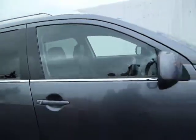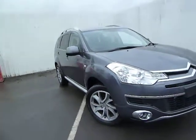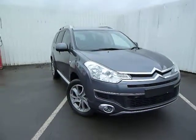Very nice spec. Viewing and test drive is highly recommended on this car. Please do come down and see us, and I'll leave you now with a stunning image of this Citroen.